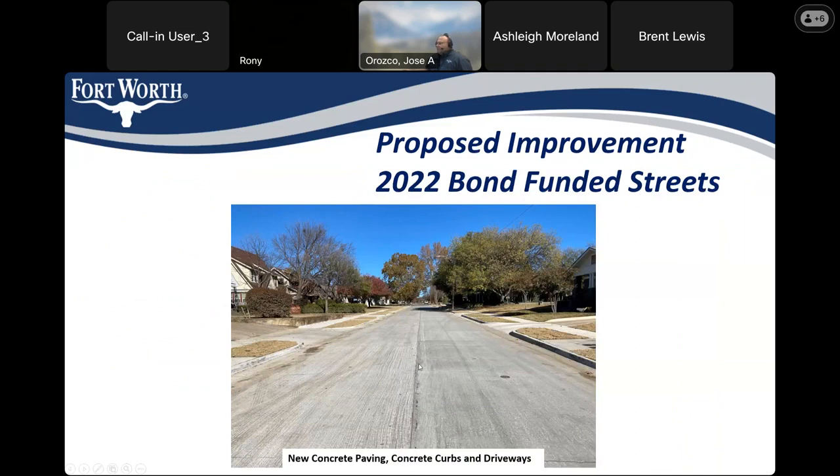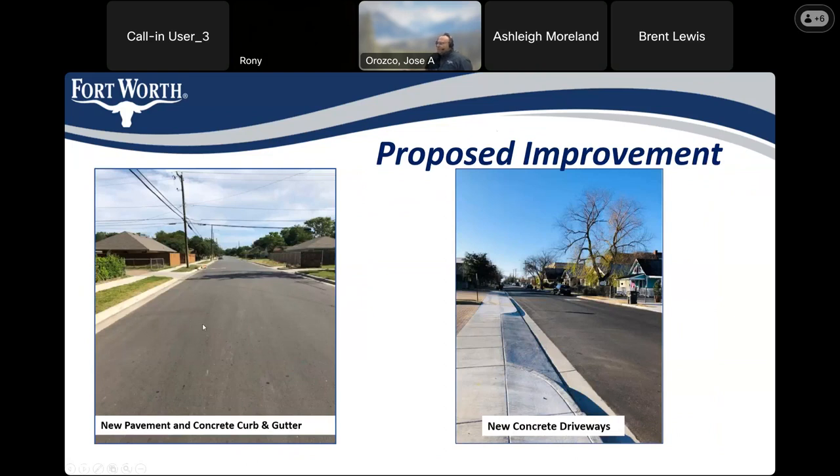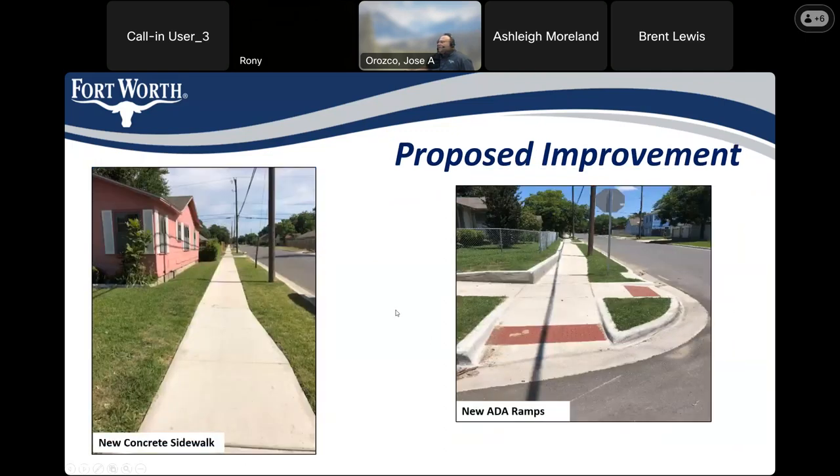If concrete is the winning bid in the competitive bid, the improvements will include new concrete pavement, new concrete curb and gutters, and driveways and sidewalks. If asphalt pavement is the winning bid, it would include new concrete curb and gutter on the sides, new asphalt pavement, and new concrete driveways and sidewalks. The proposed improvements also include new concrete sidewalks and new ADA-compliant ramps. The water department-funded segments will be new asphalt.